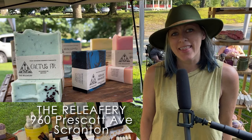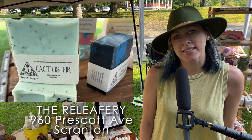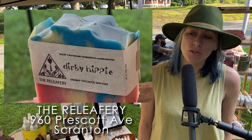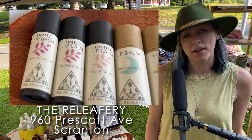Hi, I'm Lindsay Bullrath, the owner of The Reliefery, and I create and formulate most of the products that I carry. I make handmade soaps, sugar scrubs, lip balms, and a bunch of different products.